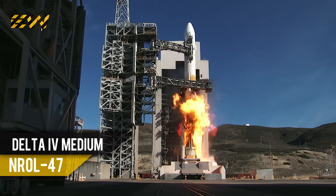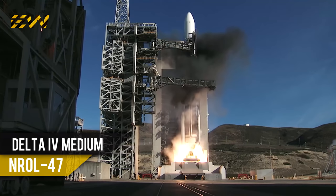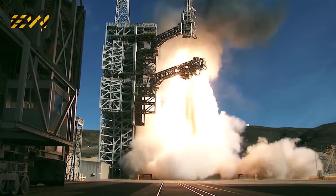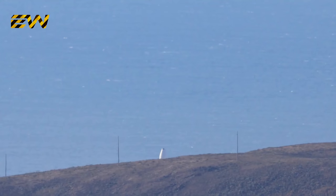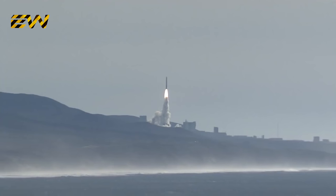5, 4, 3, 2, we have ignition of the RS-68A main engine, and we have liftoff of the United Launch Alliance Delta IV rocket, carrying the NRL-47 mission for the National Reconnaissance Office. RS-68 chamber pressure looks good, fuel injector pressure also looks good.